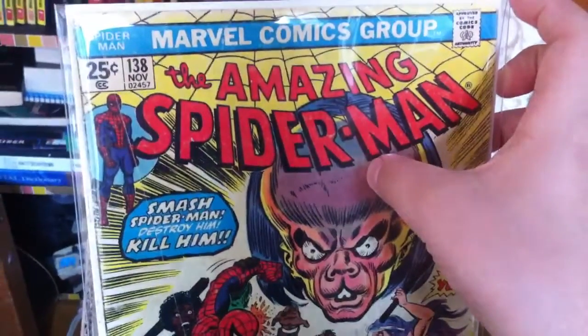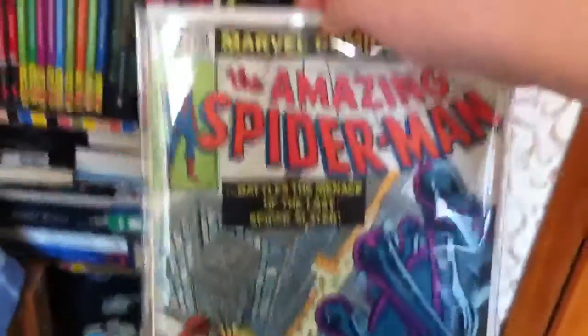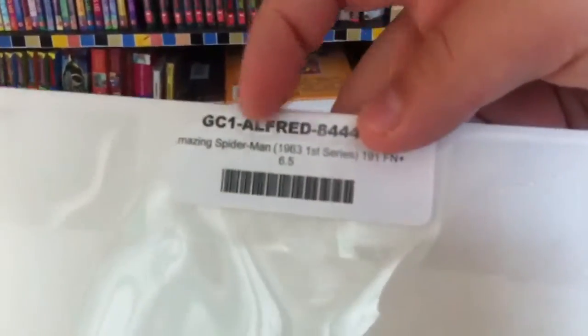Next issue is Amazing Spider-Man 138, but it is in pretty bad condition as you can see. Then Amazing Spider-Man 191, it's a Fine 6 to 6.5 — great issue.